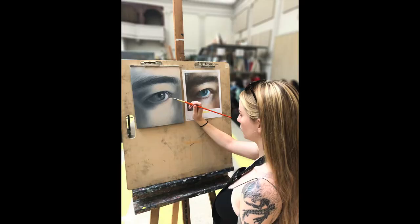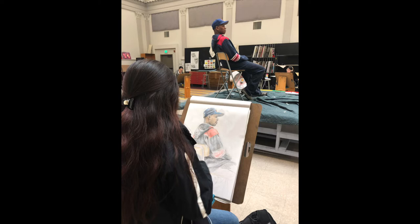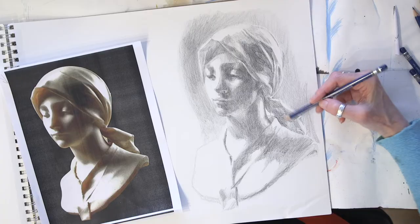It's a beautiful room full of natural light. We have a huge skylight, easels, horse benches, and all of the studio equipment you could possibly need to do your artwork. One day of the week we meet there on campus, and the other day of the week you work online.